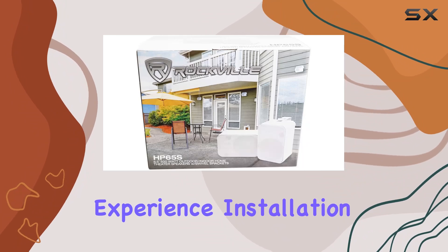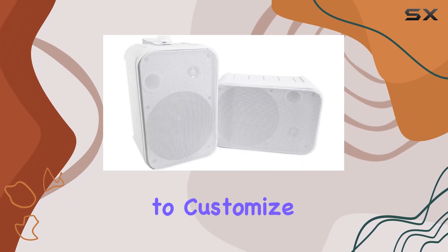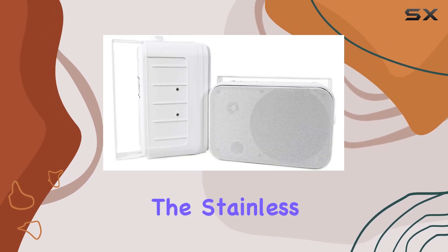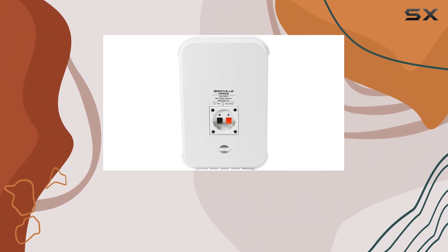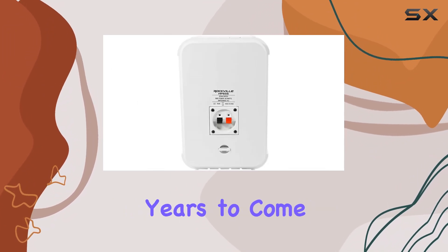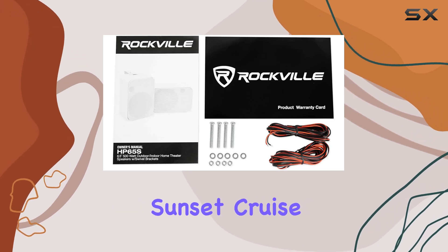Installation is a breeze thanks to the swiveling metal mounting brackets, allowing you to customize the sound direction to suit your preferences. The stainless steel grill not only adds durability but also ensures these speakers will maintain their sleek appearance for years to come, whether you're hosting a party on deck or simply enjoying a peaceful sunset cruise.